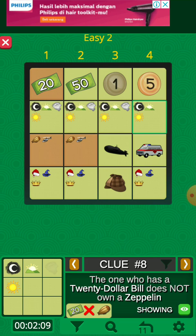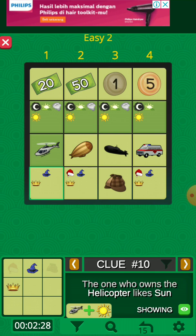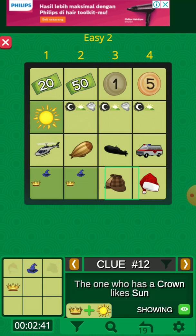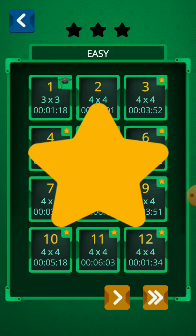The one who has a 20 dollar bill does not own a zeppelin, so it must be a helicopter. The one who has a Santa Claus head does not have a 20 dollar bill. The one who owns the helicopter likes the sun — we chose the sun. The one who owns the ambulance has a Santa Claus head. The one who has a crown likes sun, and the one who owns the submarine likes knight. The sun sign column is already solved, so we solved the game!